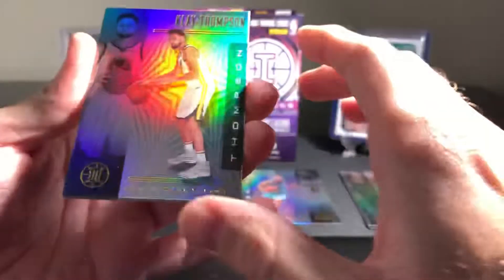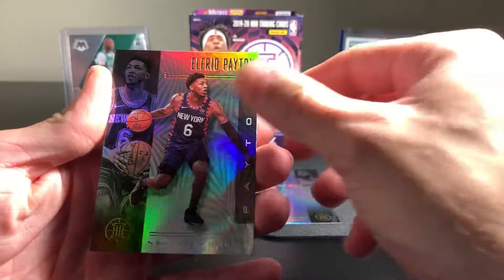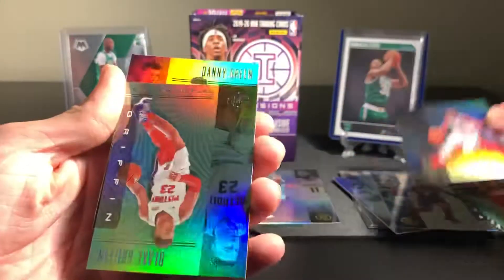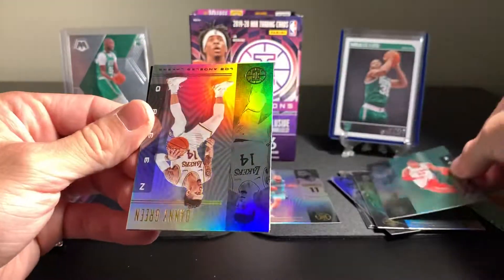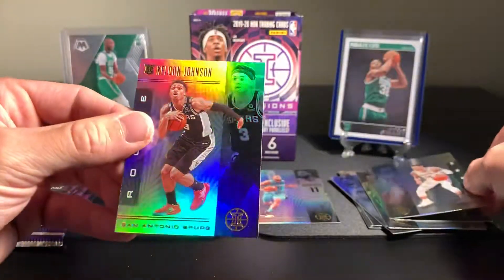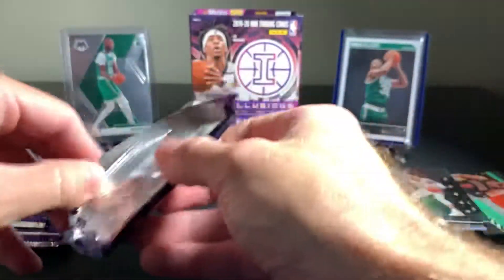Alright, got a Klay Thompson base card. Alfred Payton. CJ McCollum. Blake Griffin. Danny Green. And Keldon Johnson - rookie. So no parallels - all seem to be bases and rookies on that.